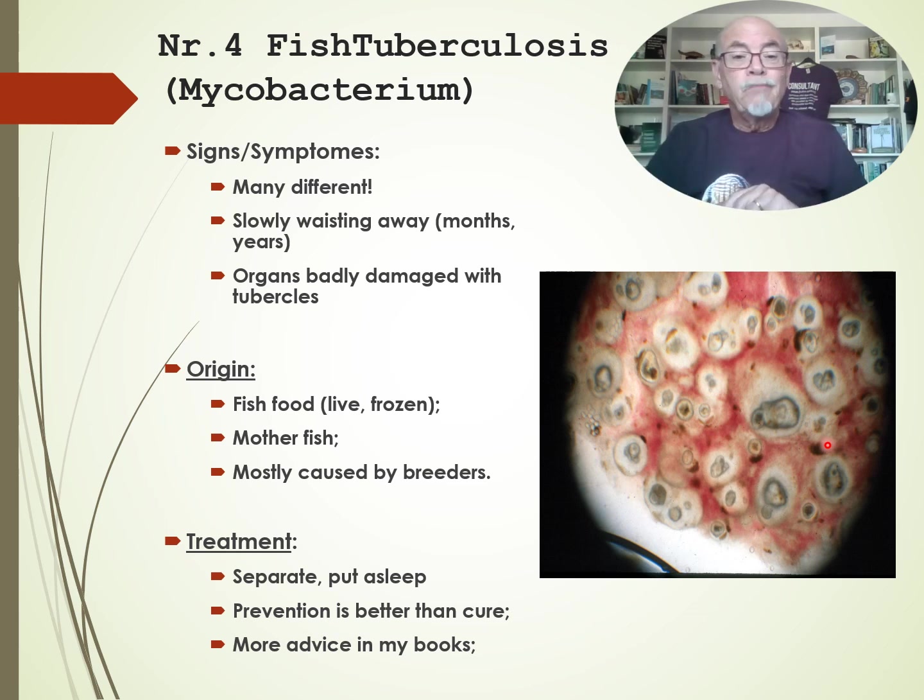The origin is fish food — it comes quite often from live or frozen fish food like mosquito larvae. The mother fish passes it on through the gonads to the babies through the eggs. Mostly it's caused by breeders who don't take care and don't have a good biosecure system. The treatment is to separate the fish and put it to sleep — prevention is better than cure. You can recommend caring for the fish with a food like Dr. Baslier's food. Read my books to get advice on what to do in this case.